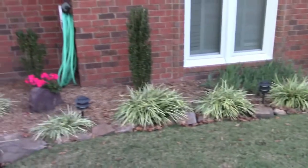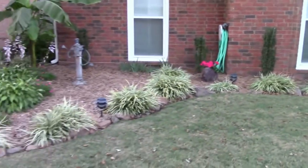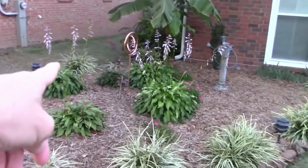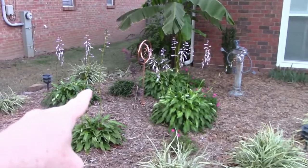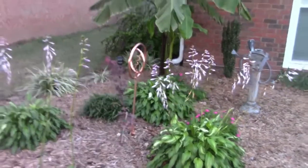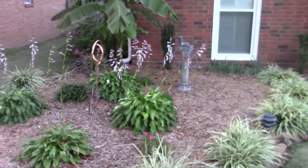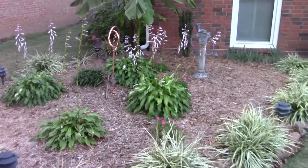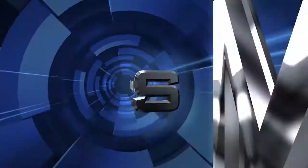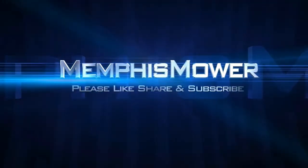I'm going to walk out to the mailbox real quick. I planted a Japanese maple there — I don't know if you can see it; it wasn't my idea, but anyway I had to plant it. But anyway, that's my front garden tour.